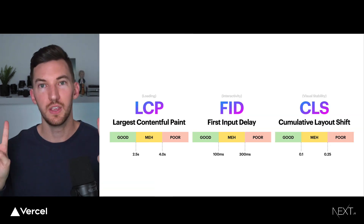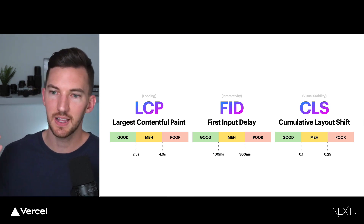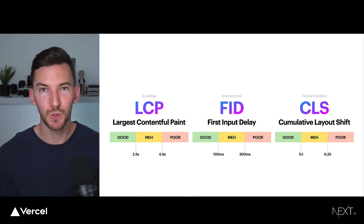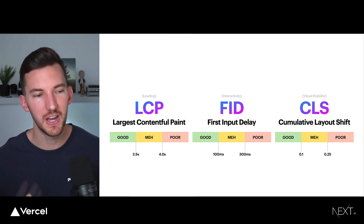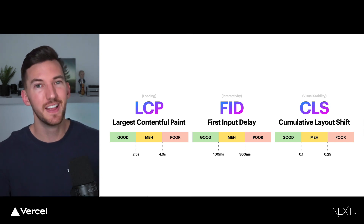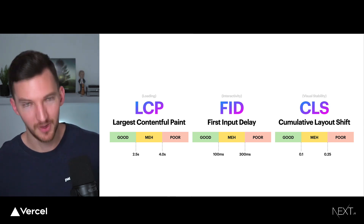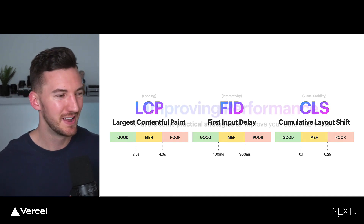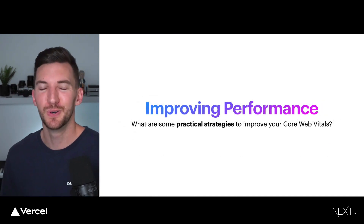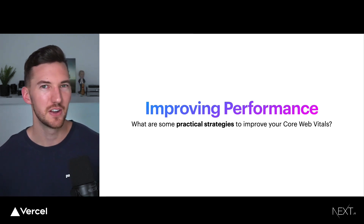So those are the three Core Web Vitals: LCP, FID, and CLS. These are tools that will allow us to measure, understand, and then improve the performance of our sites and, in turn, have better SEO. Now that we understand what the metrics are, how do we actually improve the performance of our website and improve these Core Web Vitals? What are some practical strategies?